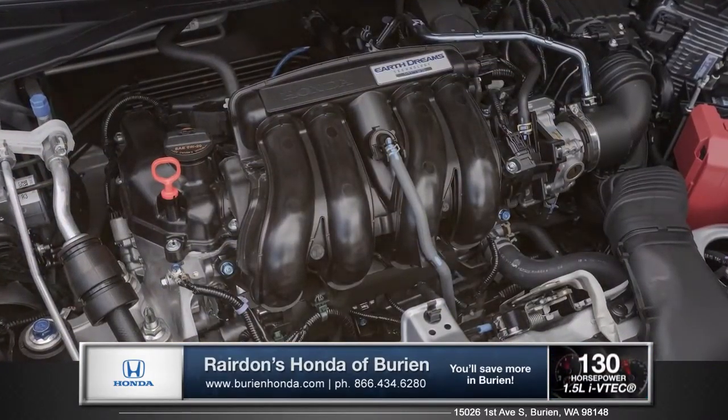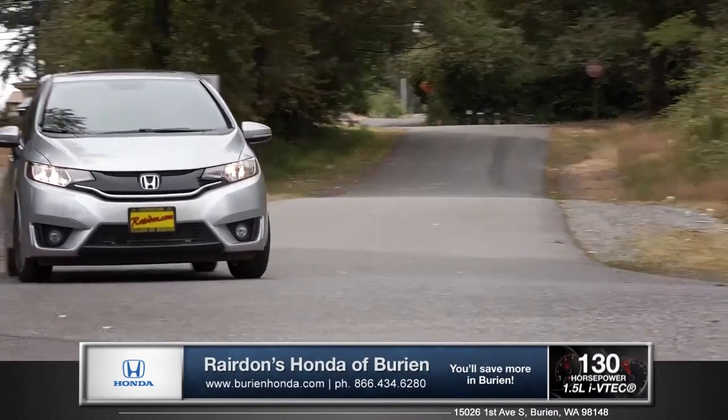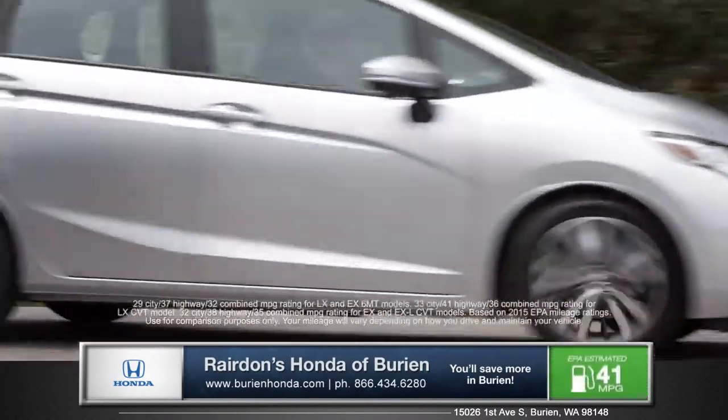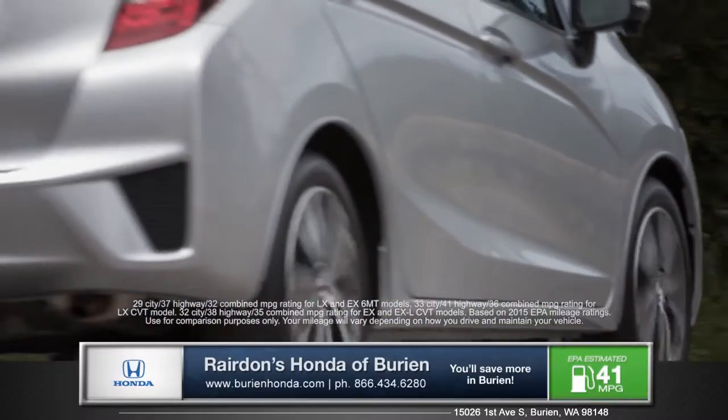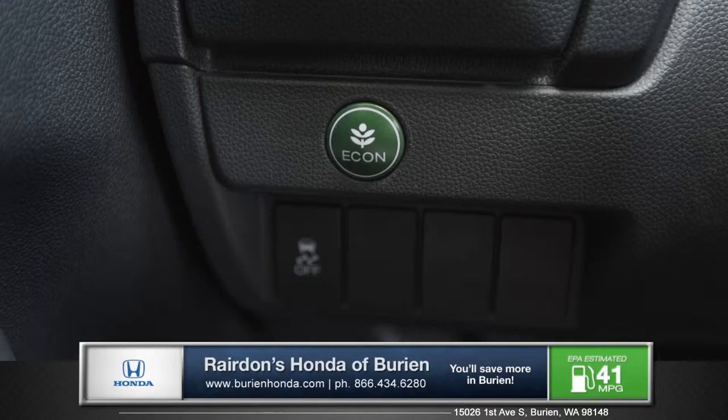The light and efficient iVTEC engine with Earth Dreams technology delivers an impressive 130 horsepower and achieves up to 41 miles per gallon highway. The 6-speed manual transmission and standard eco-assist enhance driving and further maximize your fuel efficiency.